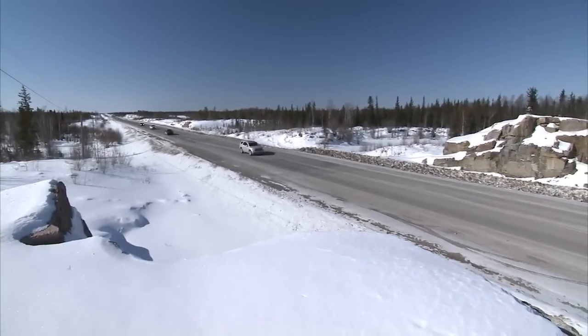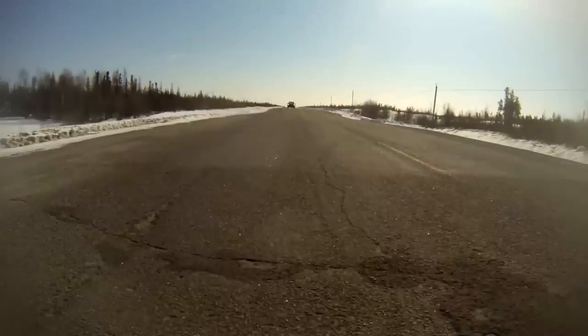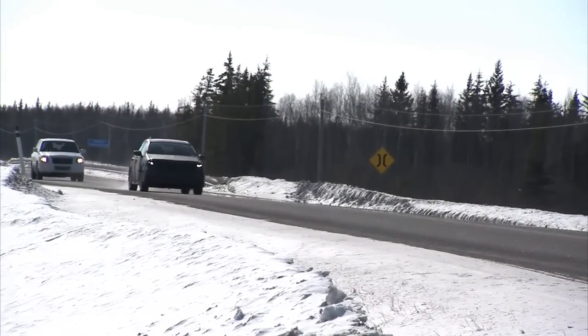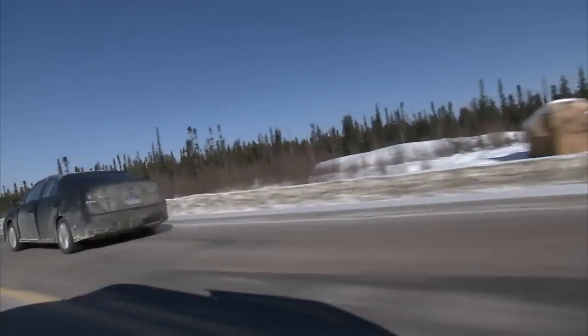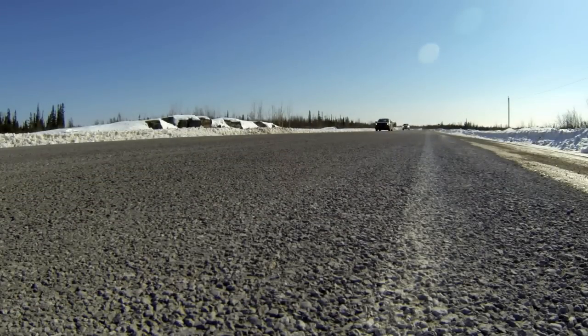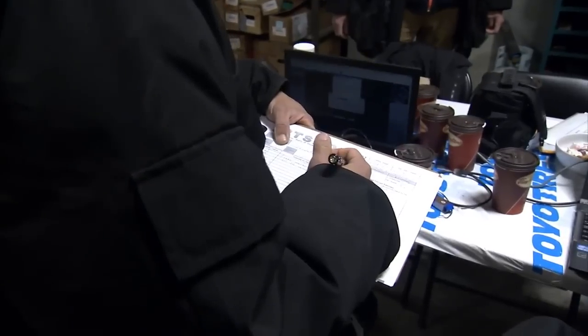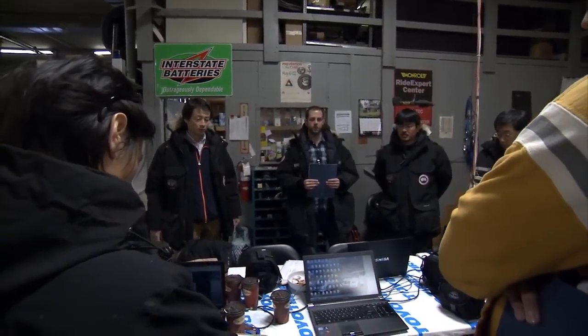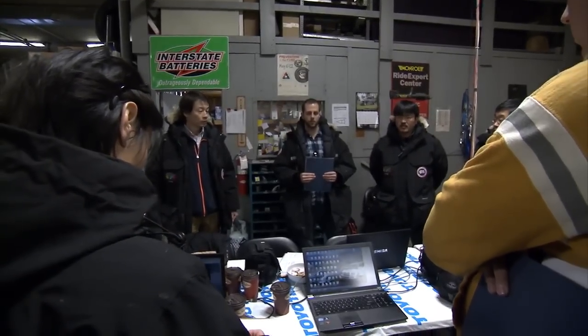Today we're going to be driving to a town called Ray. It's about 100 kilometers from here, and the road conditions are really interesting. There are lots of really bad undulations and divots in the road from the landscape freezing and thawing, so it's a challenge without bottoming out the car. We're going to go to the ice road, and there are bumps and cracks, maybe icy roads, so please keep distance between the vehicles. Be safe.